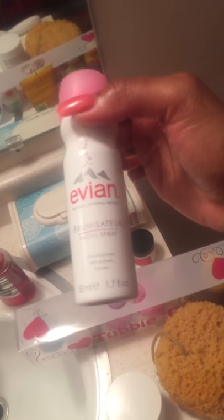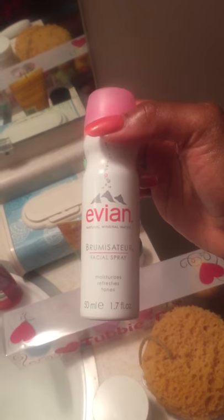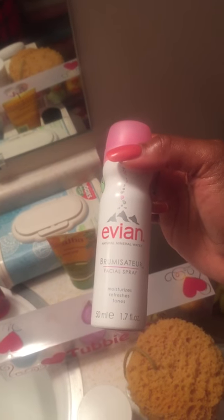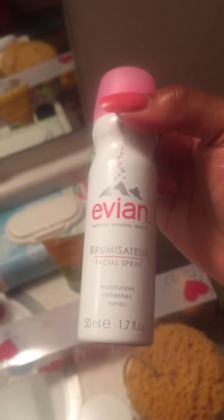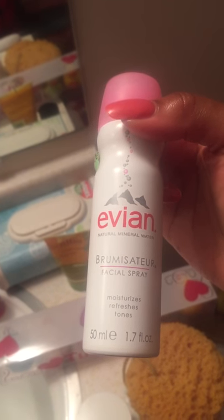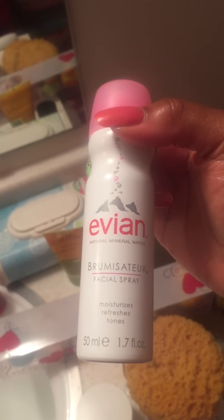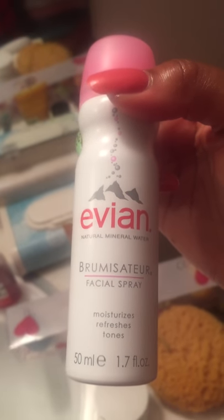Then we have the Evian Brumisateur. This is one of the greatest things ever — it gives you a power punch in terms of moisture and absolutely rehydrates the skin, re-moisturizes it, refreshes you, and tones you, simply because it takes all of the minerals that are in Evian water and imparts them on your skin. You can literally mineralize right there in your home — you do not have to go to the Alps or the spa. It's also great for travel and those hot summer days when you need to just spritz yourself and get refreshed.